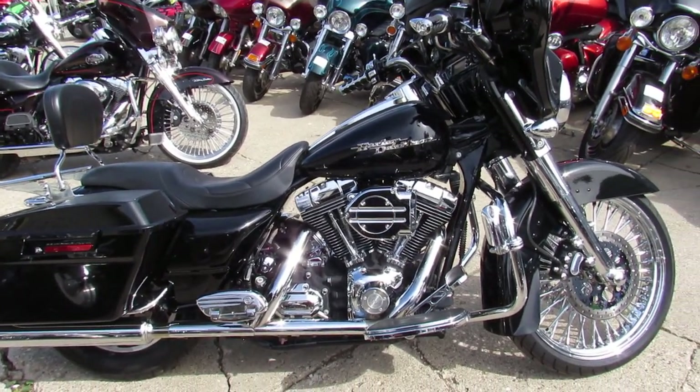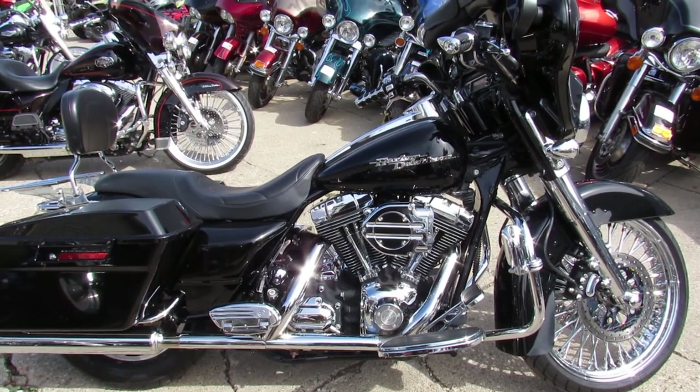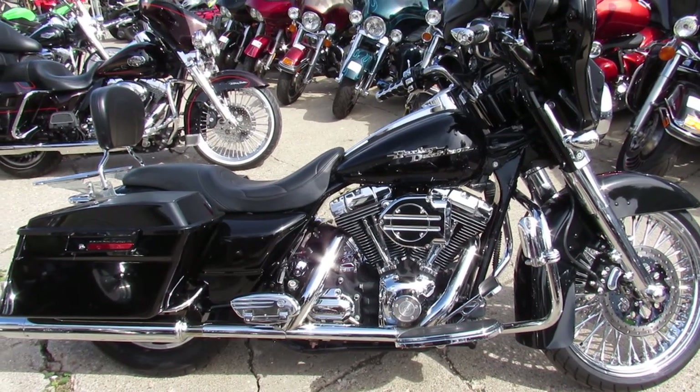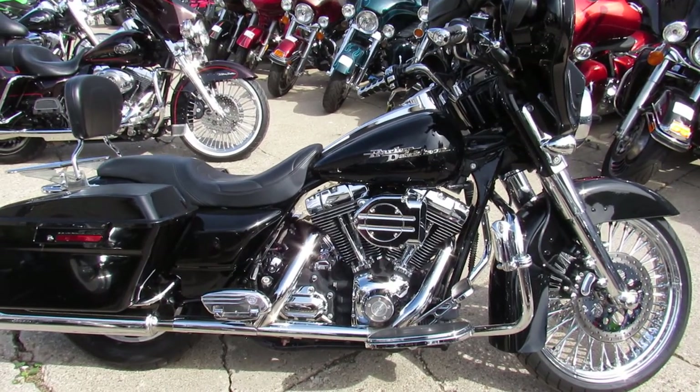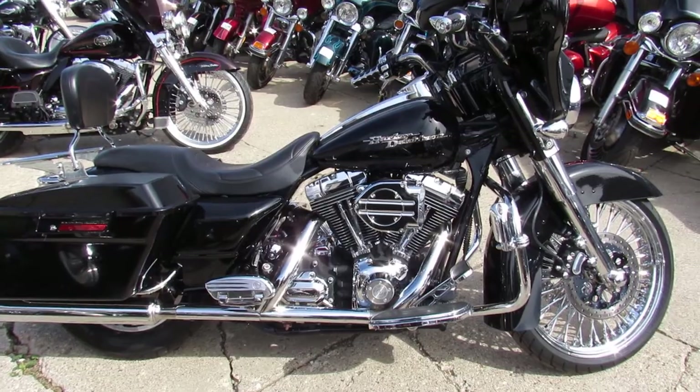Give us a call at 810-648-9500. Check this bike and another 600 used bikes on our website at ApprovalPowerSports.com. Thanks for checking out the bike.